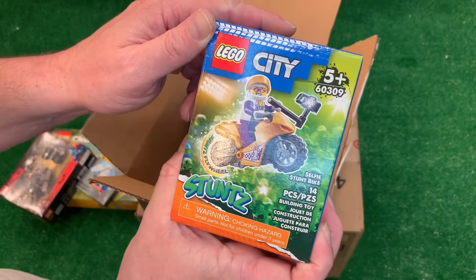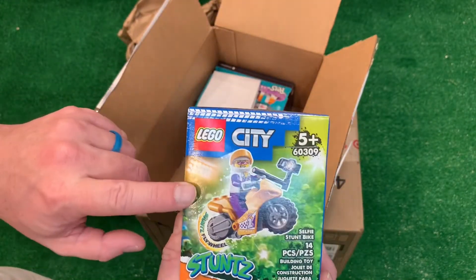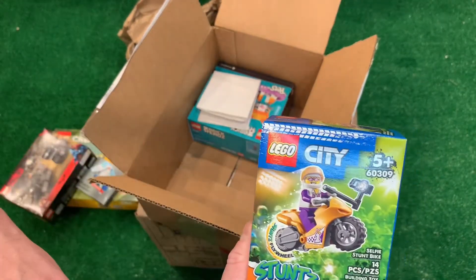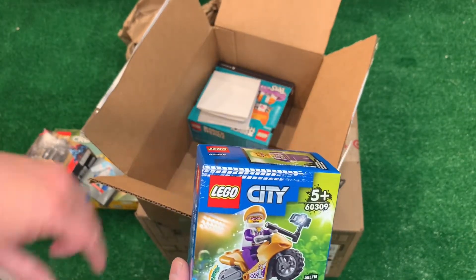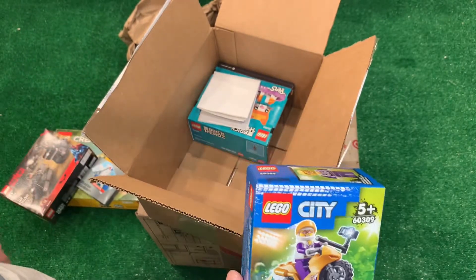Got the gold stunt bike that completes the set. Now I've got all five that you can buy in this little box size $8 pack. The chicken one was the last one to get — it was the first one to sell out just recently. But I went to the Lego store on Black Friday and they had like 20 of them in stock, so I picked it up there.